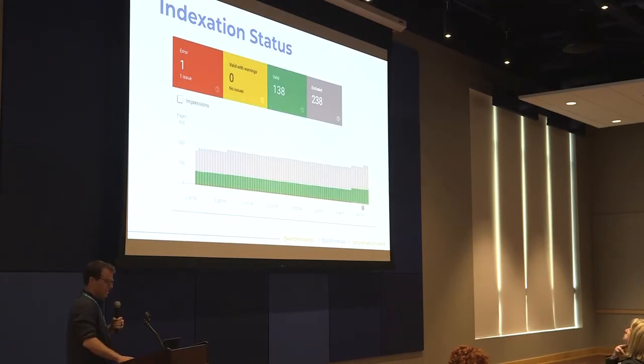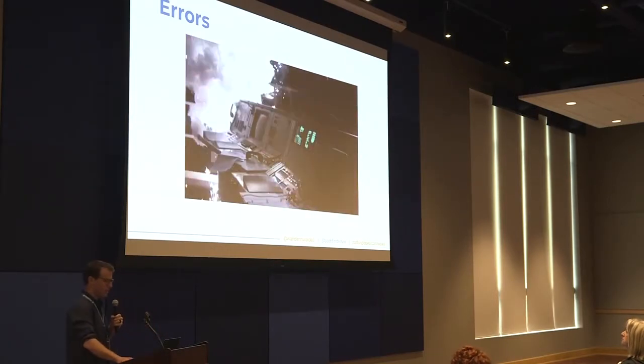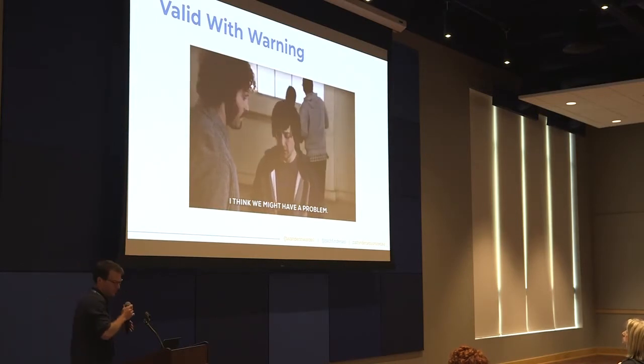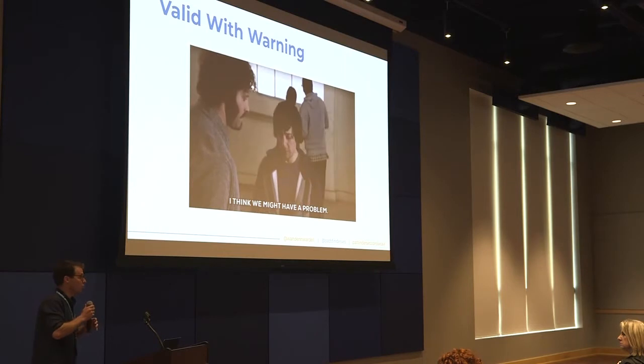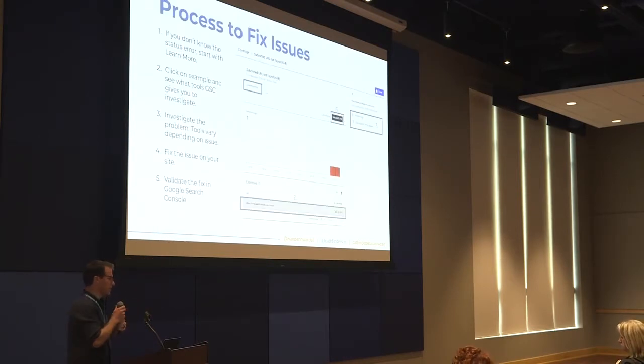Let's talk about what some of these different indexation statuses mean. Errors are issues Google is having with pages on your site that are preventing those pages from appearing in search results — you need to fix these errors before those pages will actually appear. The next status is Valid with Warning — these are pages that are likely appearing in search results, but Google is taking issue with them for some reason and wants you to improve them. It will tell you what you can do to improve those pages. For both errors and valid with warning, take action by fixing whatever issues Google is telling you about.